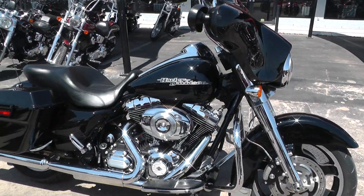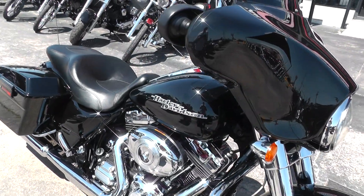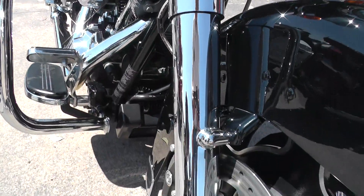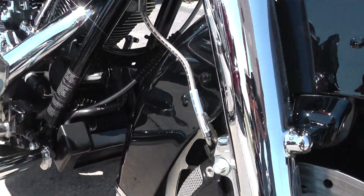This bike's a pretty sweet ride — vivid black and chrome. It's got a chrome front end on it here, and some steel braided lines.